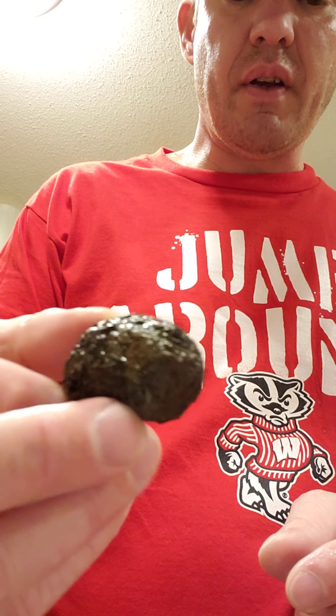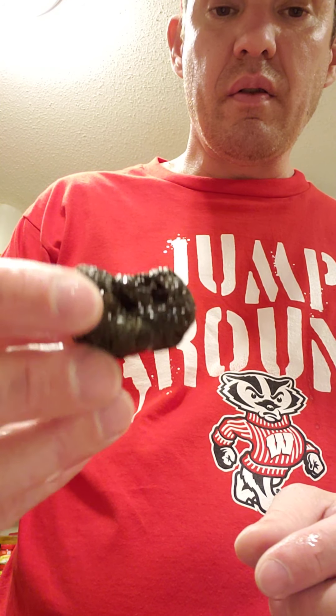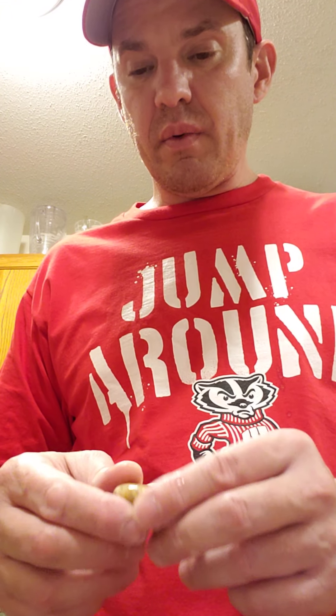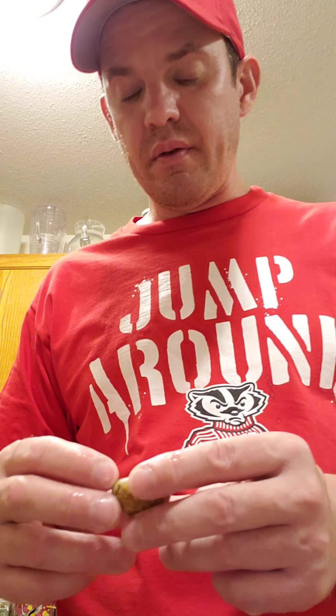A piece of pumice that I found on the beach today — it actually floats in water. A lot of volcanic rocks make their way onto the beach there. Probably the first piece of pumice that I actually found though.